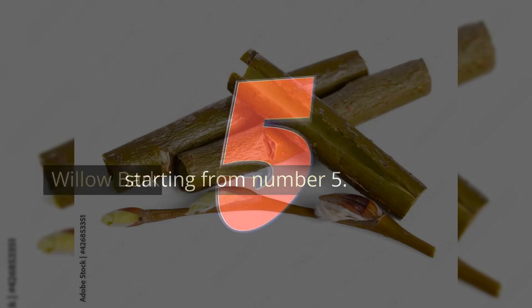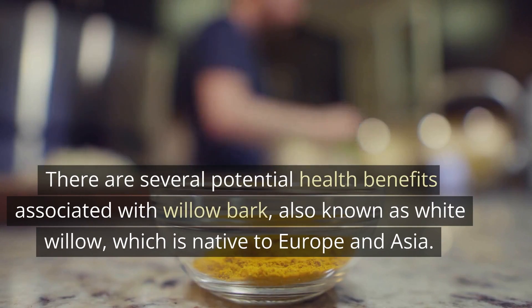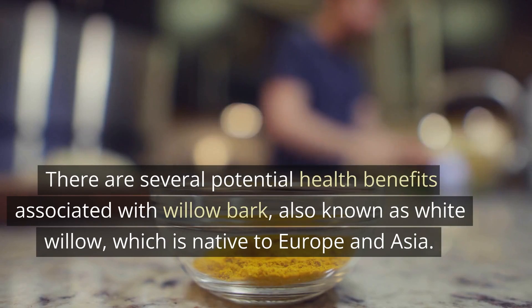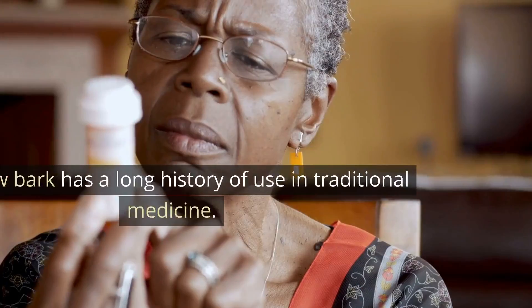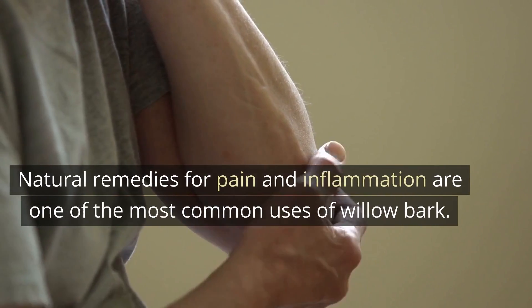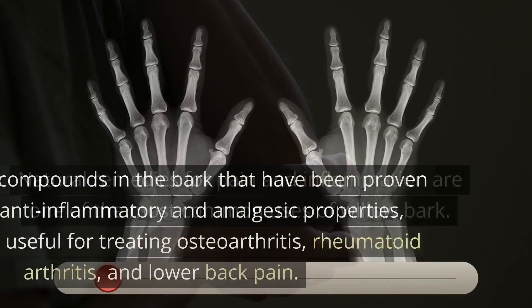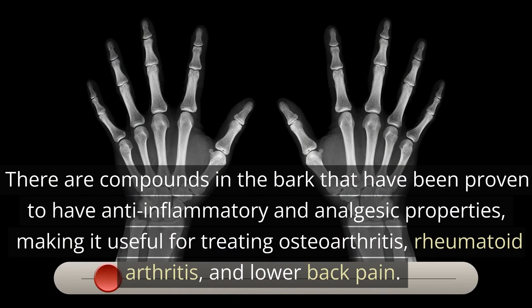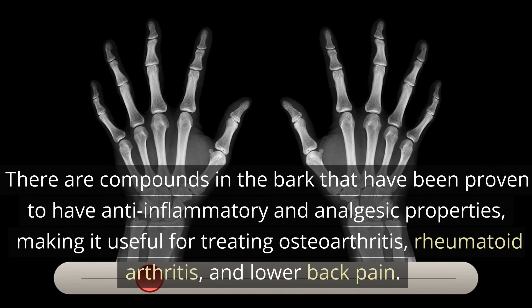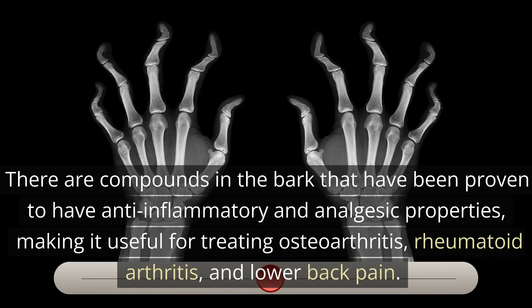Starting from number five: willow bark. There are several potential health benefits associated with willow bark, also known as white willow, which is native to Europe and Asia. Willow bark has a long history of use in traditional medicine. Natural remedies for pain and inflammation are one of the most common uses of willow bark. Compounds in the bark have been proven to have anti-inflammatory and analgesic properties, making it useful for treating osteoarthritis, rheumatoid arthritis, and lower back pain.